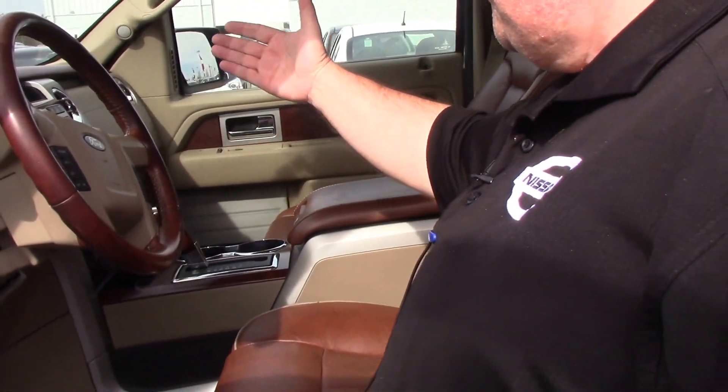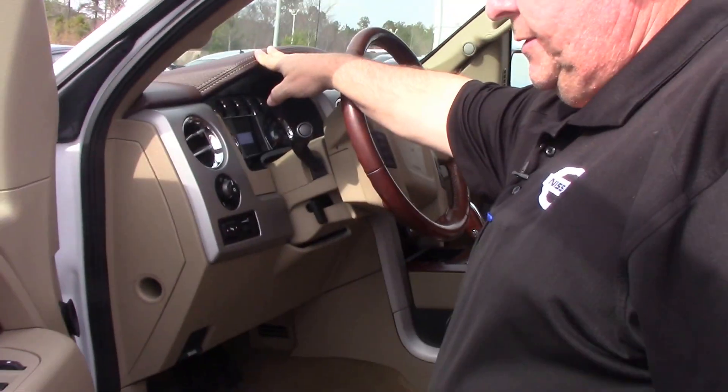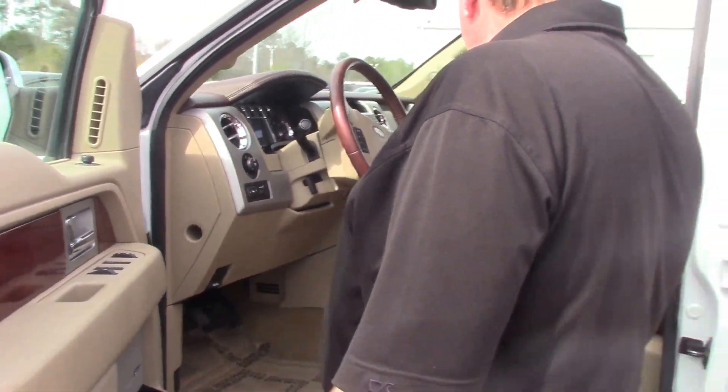It has the leather console with wood grain inside the dash and a totally leather dash on the inside. It is a nice, spacious truck.